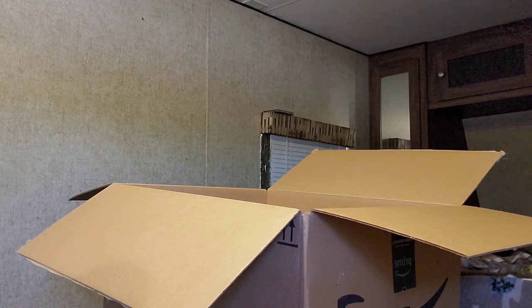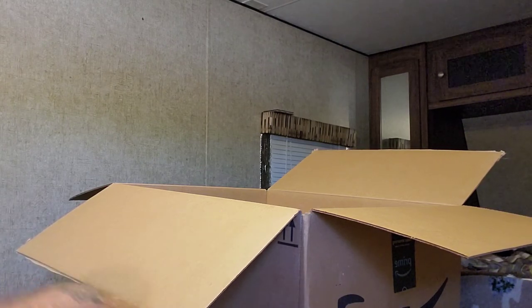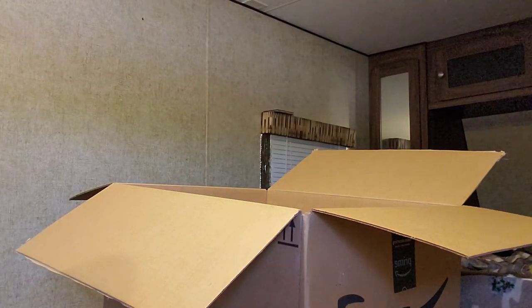I'm just going to go ahead and open this and see what it is — it's a velvet something or other. Maybe it's a toilet cozy? I don't know what it is. I really don't. I can't even begin to try to figure it out. But there's a few of them, and they're velvet.